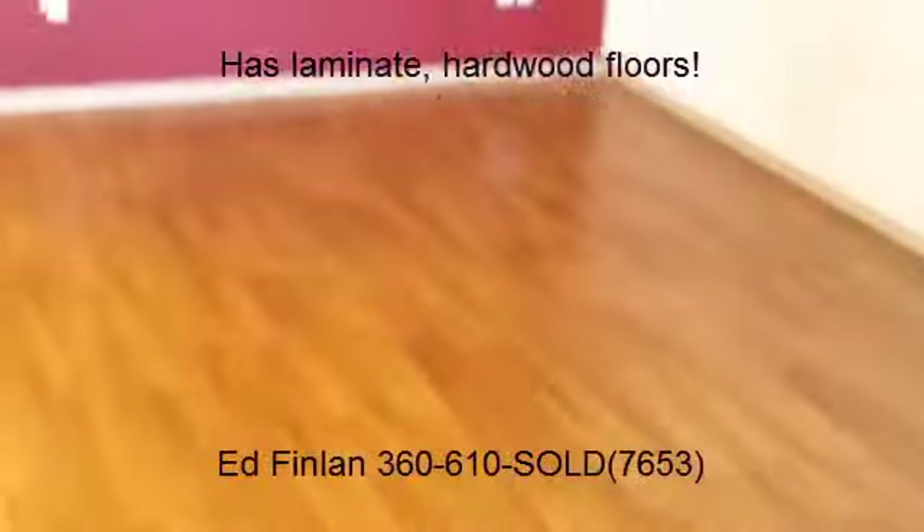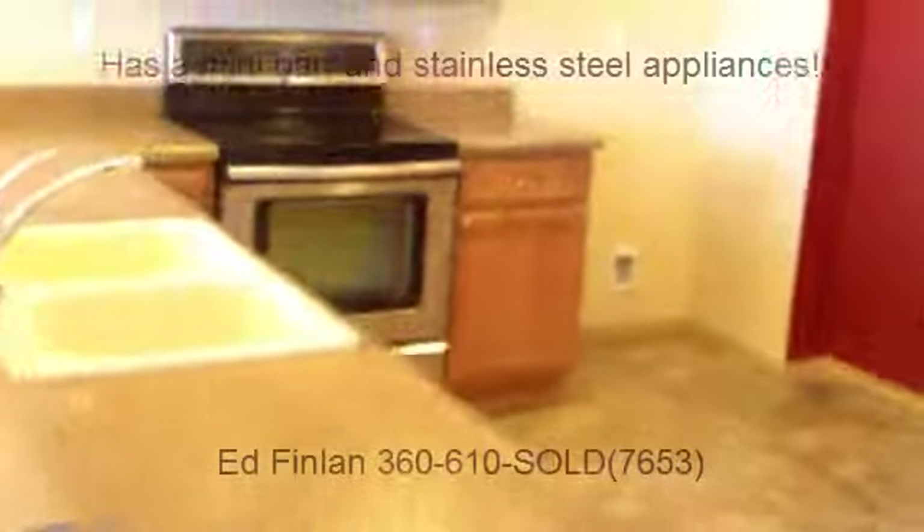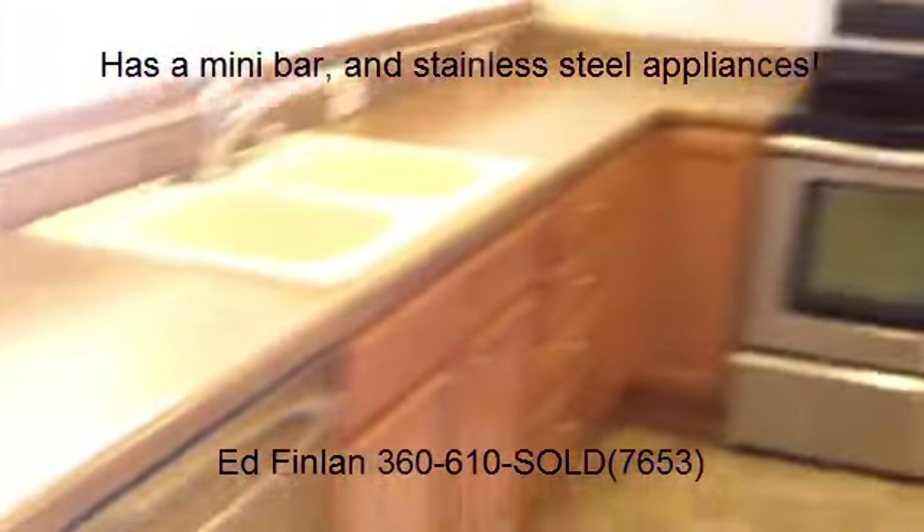So you got laminate hardwood floors — that's the living area here — and the dining and the eating bar. You got stainless steel appliances.